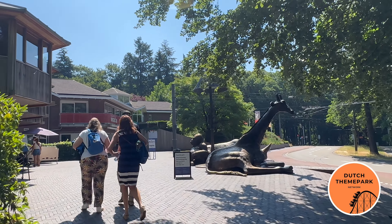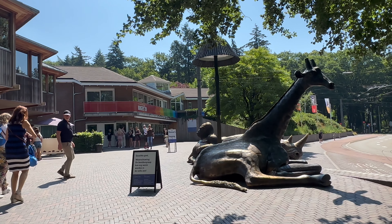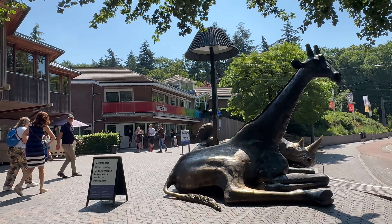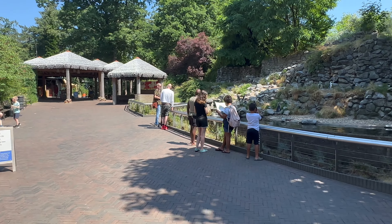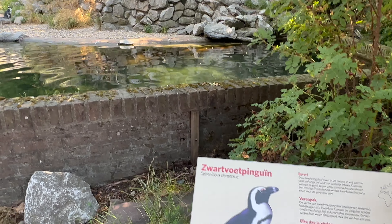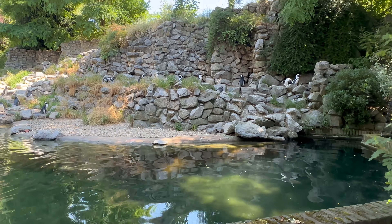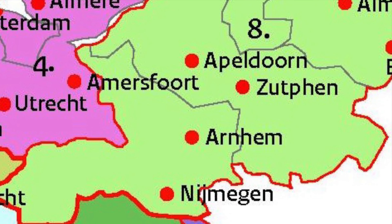In this video we tell you all there is to know about Burgers Zoo. Burgers Zoo is one of the major zoos in the Netherlands. Burgers Zoo started back in 1913 in the backyard of Johan Burgers in Seerenberg, a village near the German border. In 1923 the zoo moved over to Arnhem, where it still can be found today.